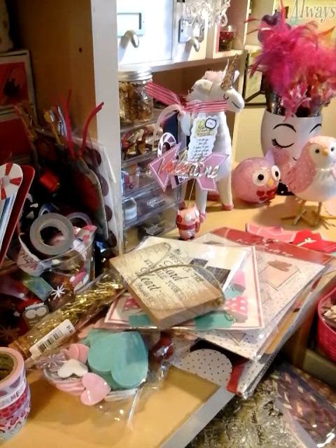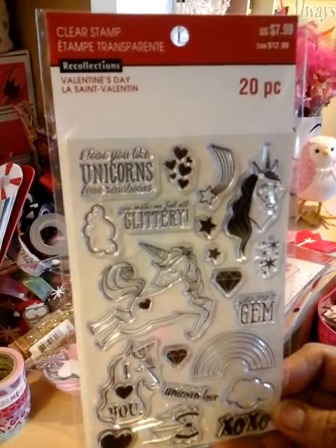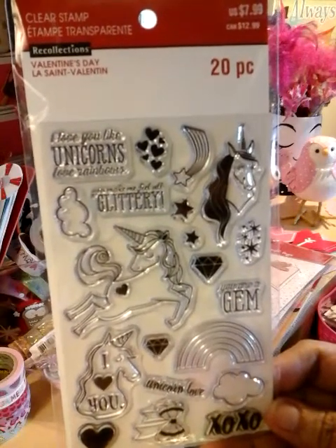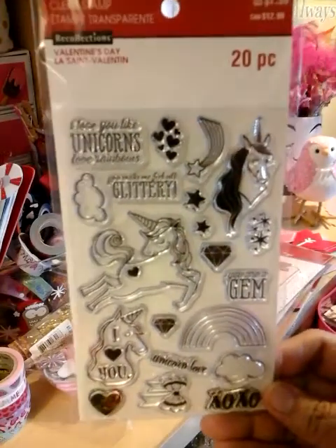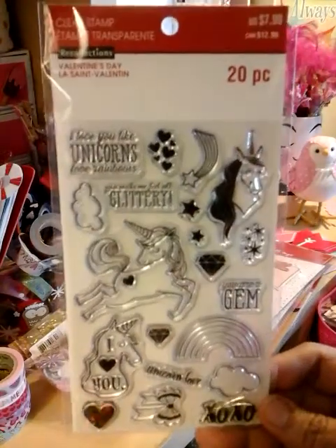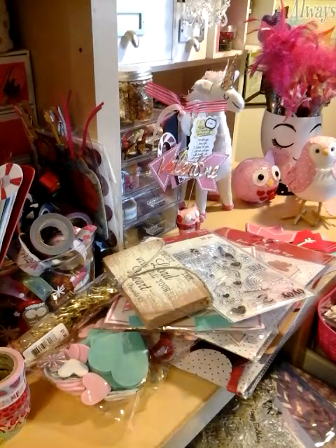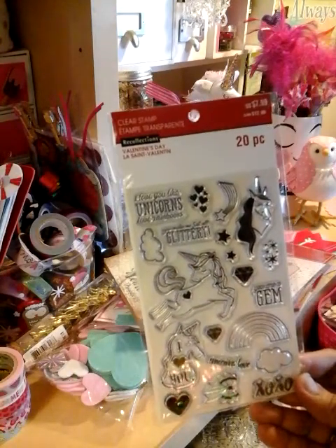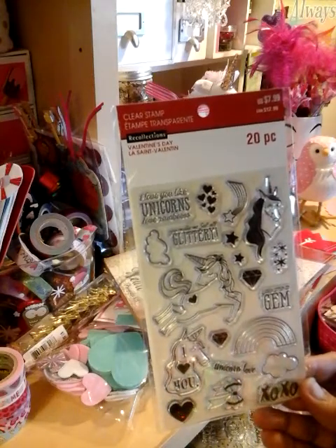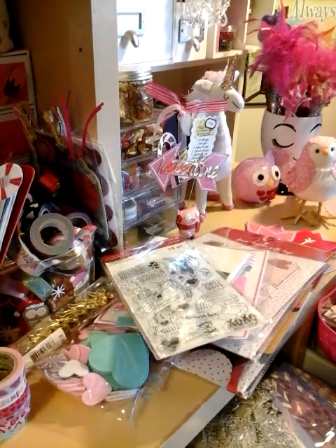The next thing I just had to pick up was the unicorn clear stamp. I can't wait to stamp this — I really love it. The only thing is I wish they would have made the unicorn a little bigger. I've been wanting a unicorn stamp and they are kind of pricey. This one was $7.99 — I'm thinking $7.99 because of the size of the stamps. Some stamps, especially like these kind, can go up for more.